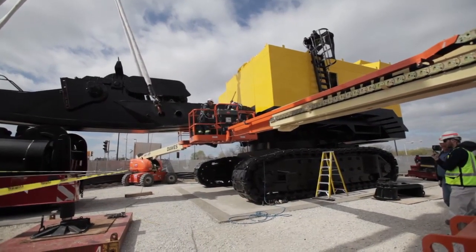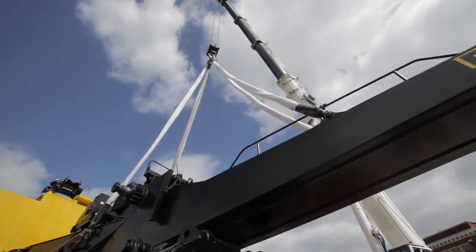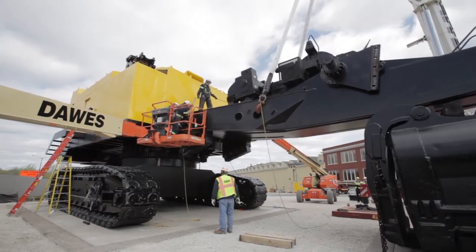This is a mighty structure. It stands five stories high. It weighs one million pounds, working weight or 500 tons. And yet in the overall scheme of things, this is a small shovel by today's standards.